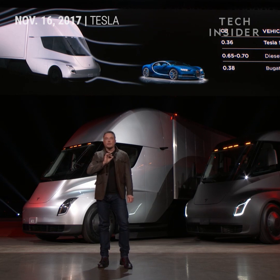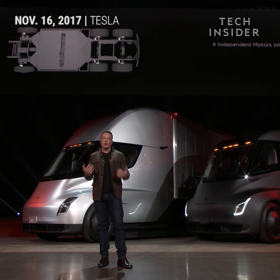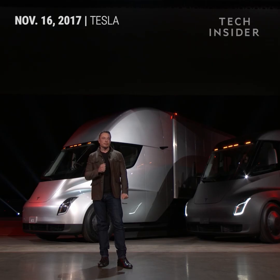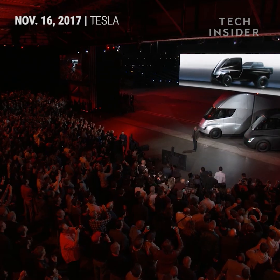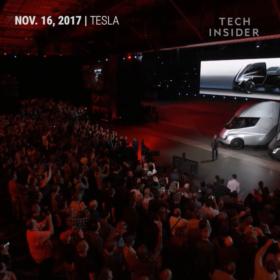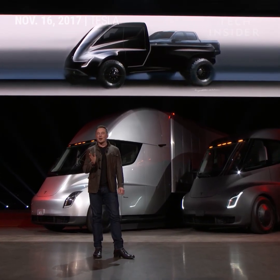We also have four independent motors — there's a motor on each of the rear wheels — and an independent front suspension, so it's incredibly comfortable to drive. For interest's sake, we created a pickup truck version of the Tesla Semi. It's a pickup truck that can carry a pickup truck. By the way, you can legally drive that with a normal driver's license. It kind of shouldn't be legal, but you actually will be able to legally drive that with a normal driver's license.